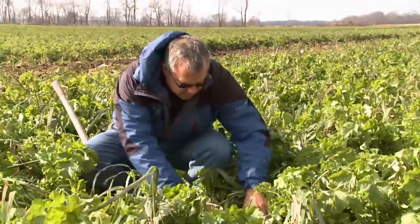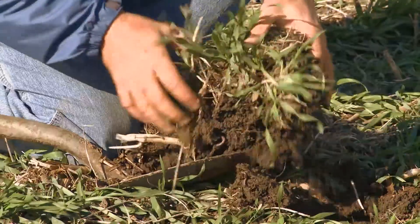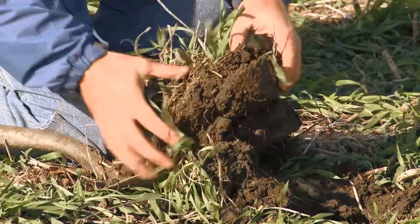What cover crop we plant is a function of two or three things, but mainly it's what's the date. The earlier the date, the more options we have. So if we're talking September, we're usually talking about some kind of a mixture. As we get into October, it's cereal rye.